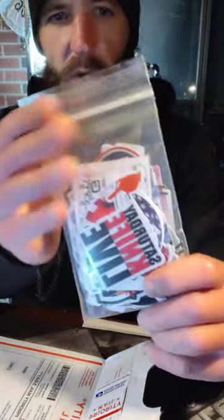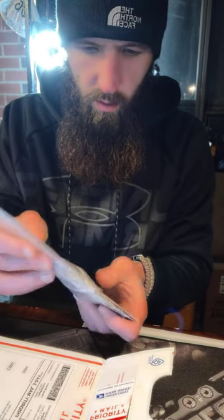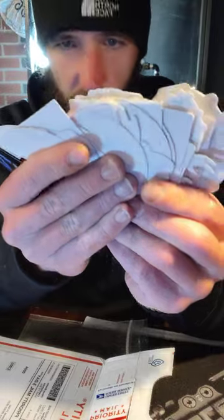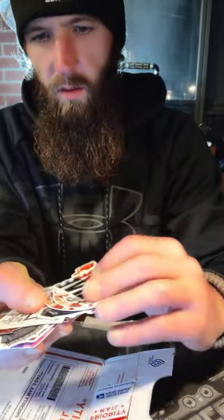Then a swag bag. We can dig into it a little bit. That is a mountain of stickers. Holy hell, Big Red. That is ridiculous — tons of Big Red swag.